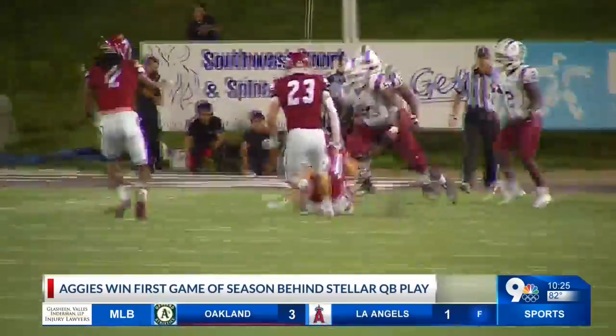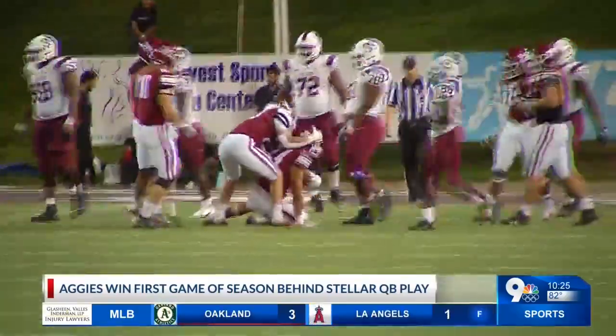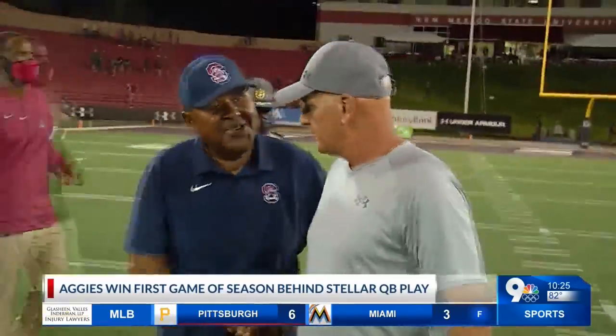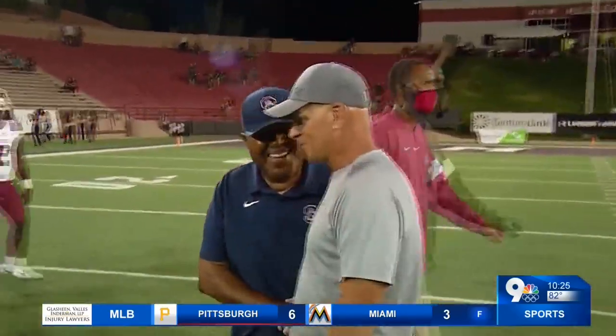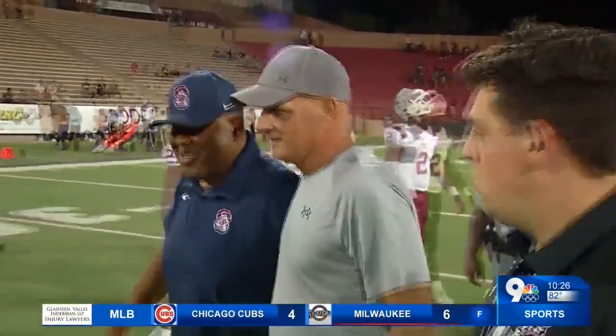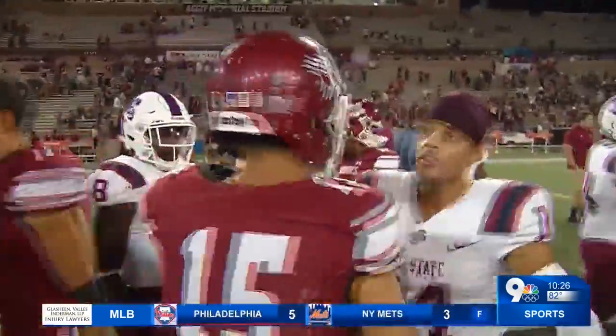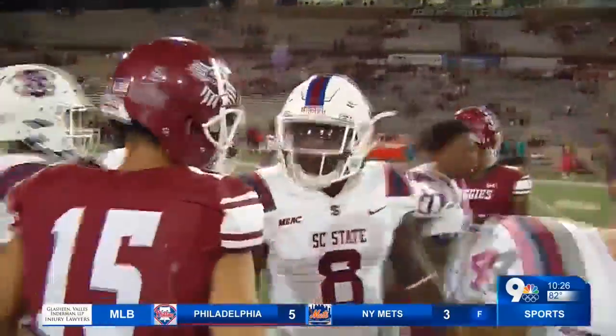Maldonado is the first Aggie quarterback to throw for over 300 yards at his first start since 2007. But again, Doug Martin is not totally committing to him for next week — could be seeing Jonah Johnson or Weston Egan if they can come back from injury. The Aggies are now 1-3 and will host Hawaii for homecoming next Saturday at Aggie Memorial. We'll have much more on the Aggies on KTSM tomorrow.